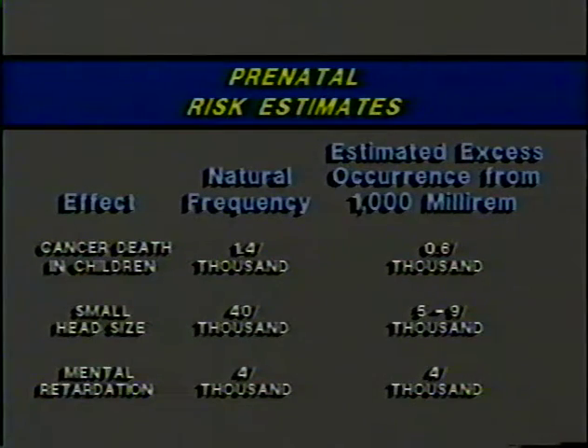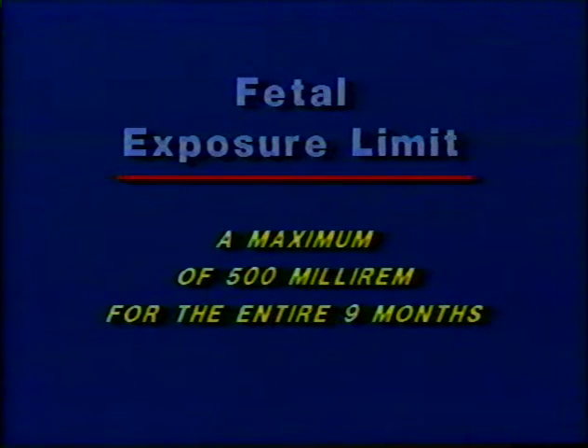Here are some prenatal risk estimates from the NRC regulatory guide. The estimated increase in occurrences is small, comparable to or less than the natural frequency of these effects. Keep in mind, these are calculated values of expected effects for 1,000 millirem of exposure. We've not observed or documented any increases in prenatal effects for exposures within regulatory limits. However, during a pregnancy, for the entire nine months of gestation, we limit the dose to the fetus to not more than 500 millirem for that entire period.